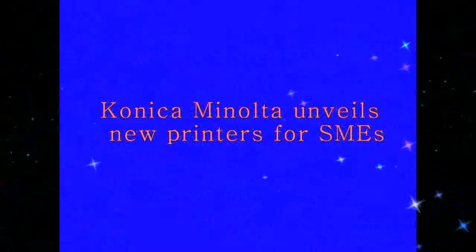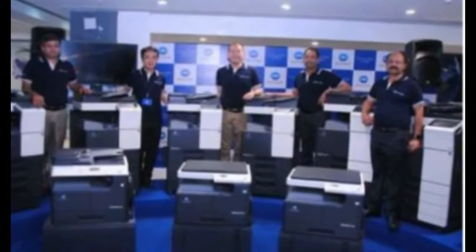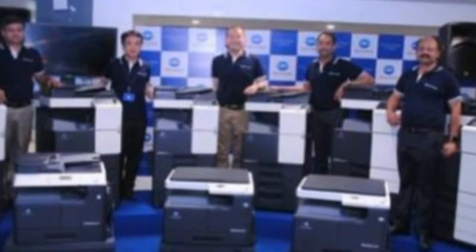Konica Minolta unveils new printers for SMEs. Konica Minolta has added new models to its bizhub series of printers for small to medium-sized businesses. The new models are bizhub 165E and 185E.